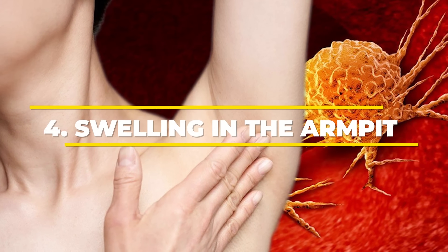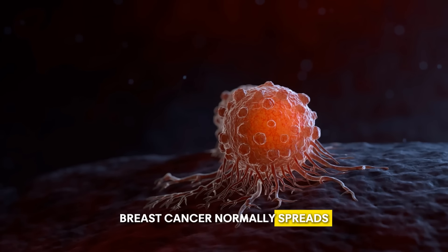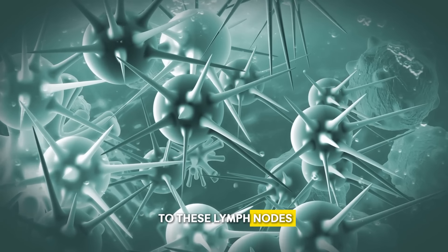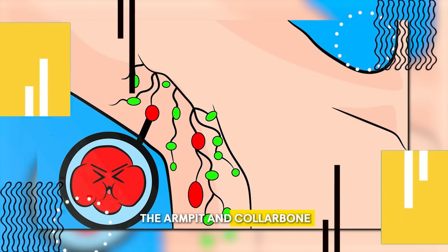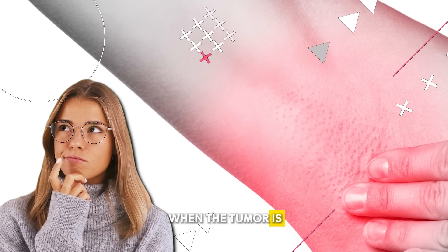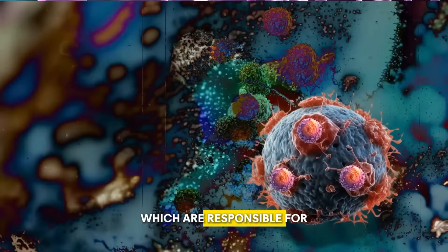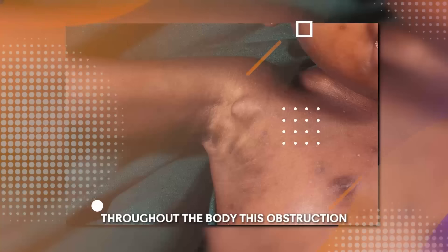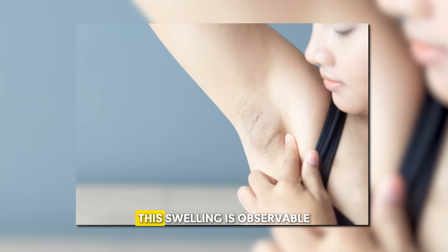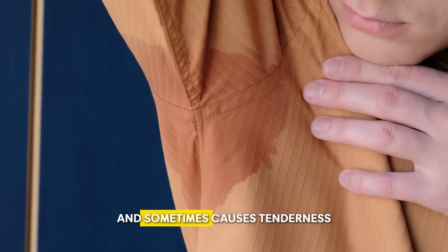Number 4: Swelling in the armpit or collarbone. Breast cancer normally spreads to nearby lymph nodes — small, bean-shaped structures part of the body's immune system. When cancer cells travel to these lymph nodes, they cause them to swell. The lymph nodes in the armpit and collarbone are common sites for breast cancer metastasis. Cancerous breast tumors also block the lymphatic vessels responsible for draining fluid from tissues throughout the body, causing lymph fluid buildup and swelling in nearby lymph nodes. This swelling is observable as a lump or mass that varies in size and sometimes causes tenderness when touched.